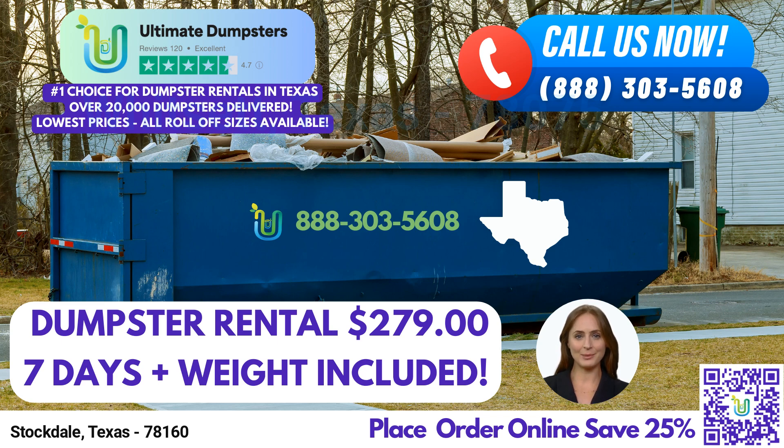Moving up in size, we have the 20-yard dumpster. With dimensions around 22 feet long, 8 feet wide, and 4 feet high, it's suitable for medium-sized projects. Whether you're tackling construction debris, demolition waste, or managing trash during a commercial renovation, the 20-yard dumpster provides ample space for efficient waste management.